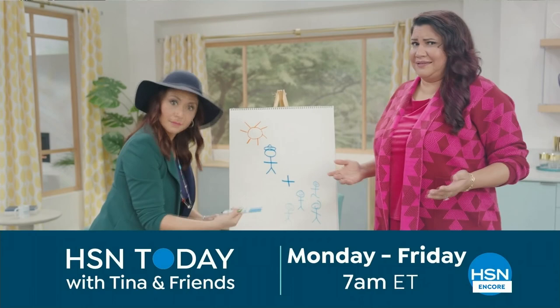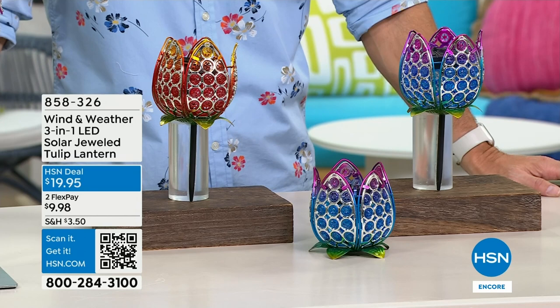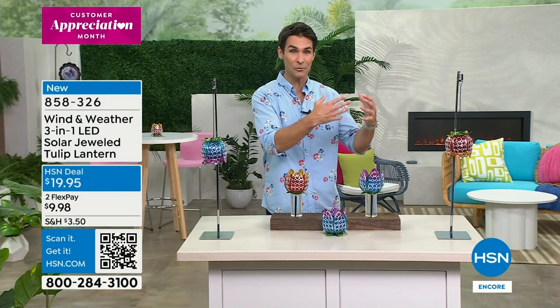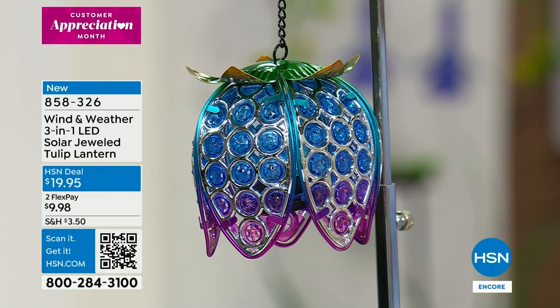Hi, welcome to HSN — my name is Ty Mayberry, thanks for staying up late with us! If you want to connect with me on social media, I would love to hear from you — Ty Mayberry HSN on Instagram. We are celebrating the five-year anniversary of one of our leading outdoor brands, Wind and Weather. When I think of Wind and Weather, I think of a piece of art you'd find in a boutique art gallery, but also durable — lasting season after season with beautiful color tones you can enjoy year after year. Now this one is incredibly versatile — take a look: this is the three-in-one LED solar jeweled tulip lantern.